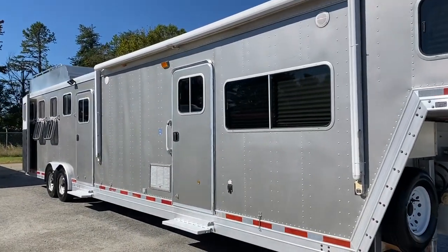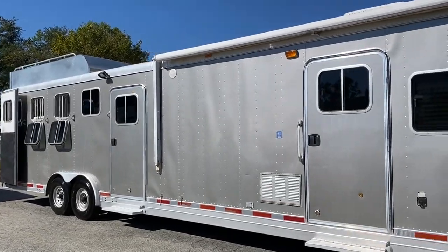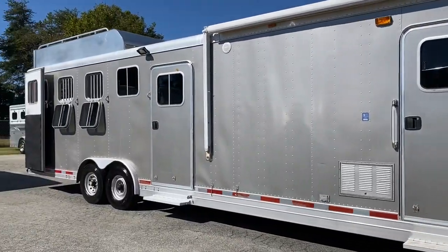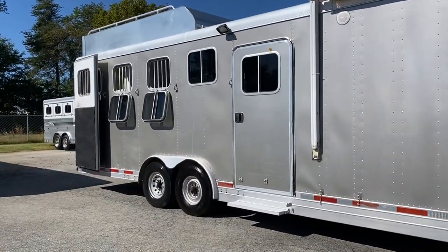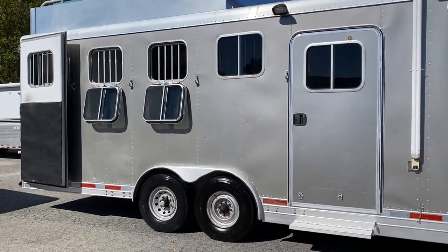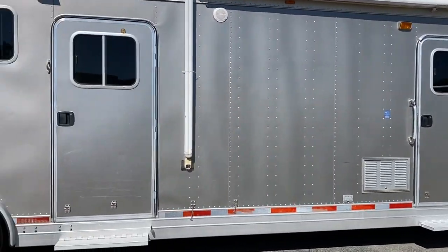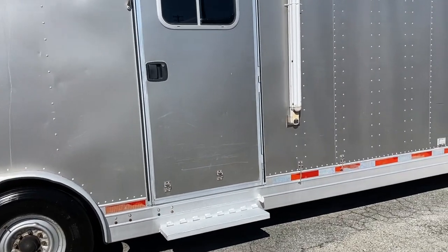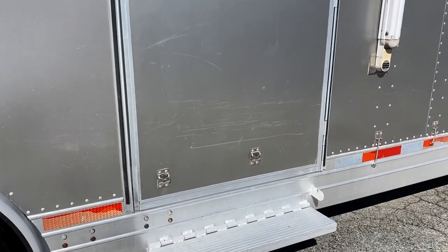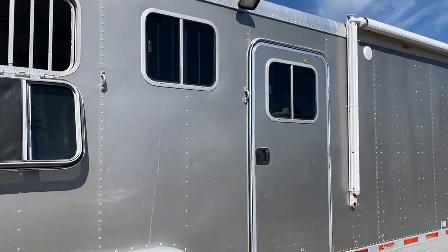I'm going to point out the awning needs new fabric — so just full disclosure, this does need a new fabric on this particular trailer's awning. It does have a mid-tack and a hay rack, and it does have a gas generator. It does have some scratches and some blemishes on it, but nothing major. You can kind of see the mid-tack door has some scratches there — normal wear and tear on an '04.